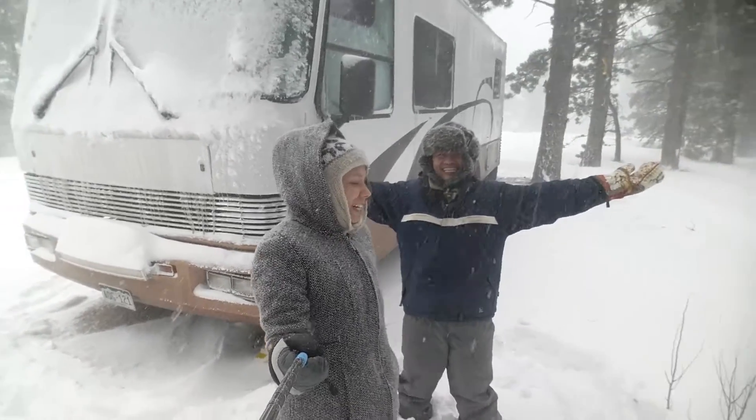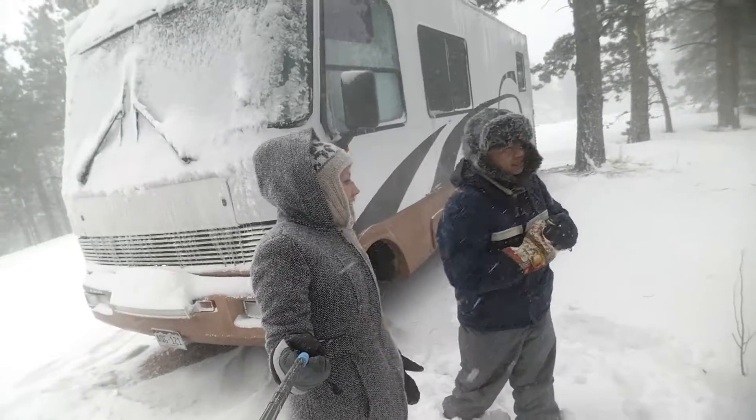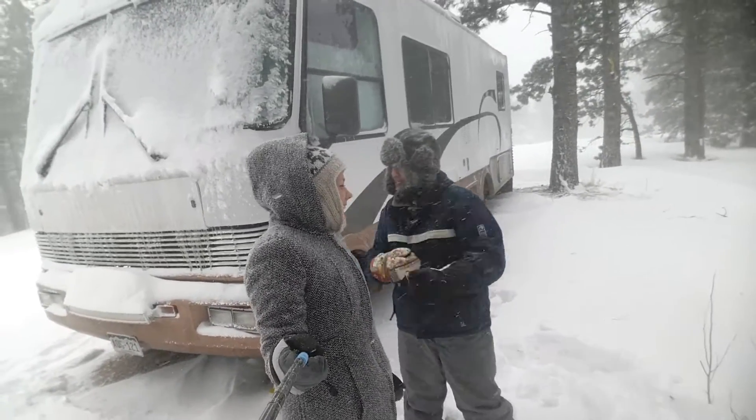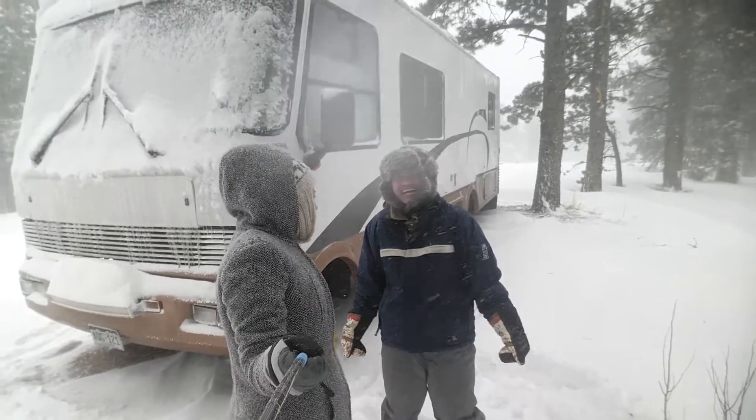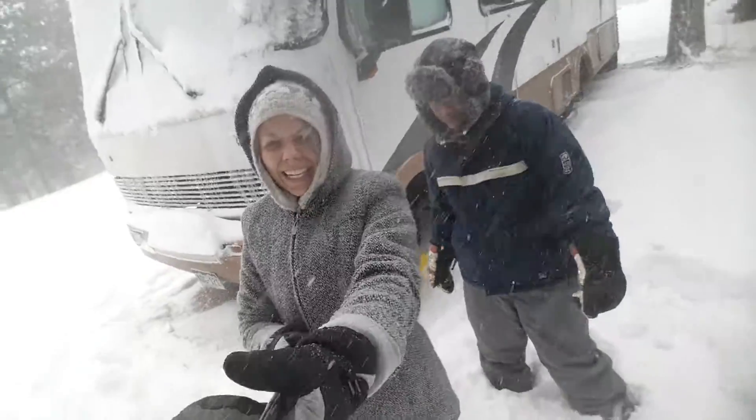We're going to make a snowman or a makeshift sled — a scat sled. We'll show you the progress soon. See you.